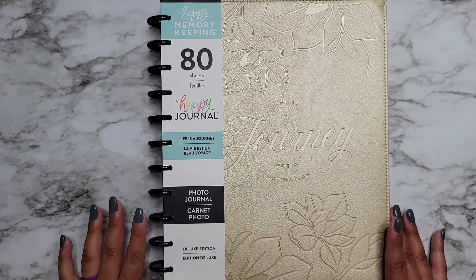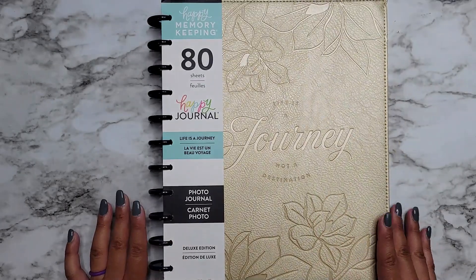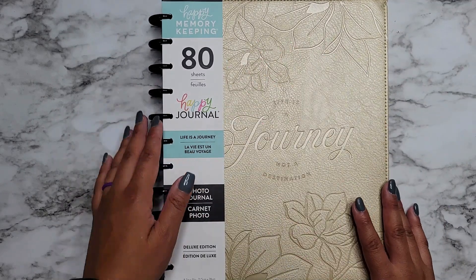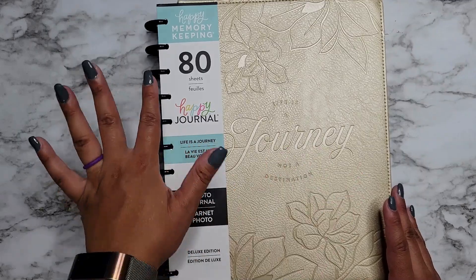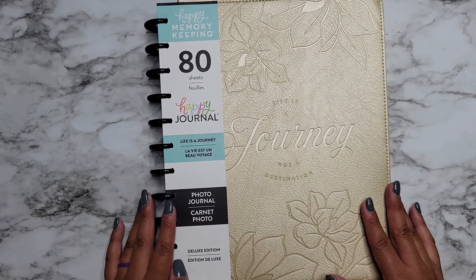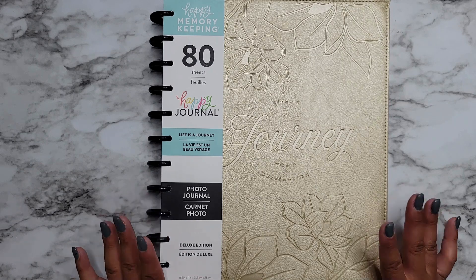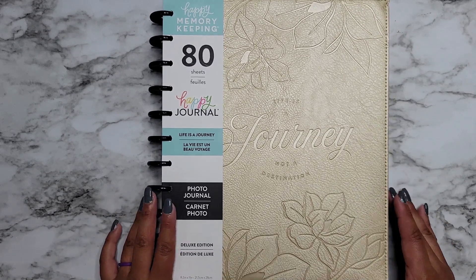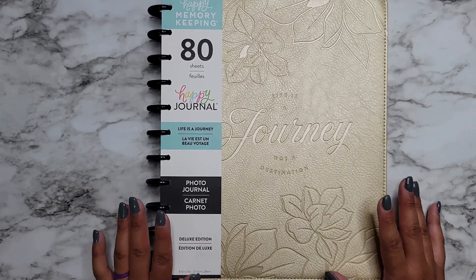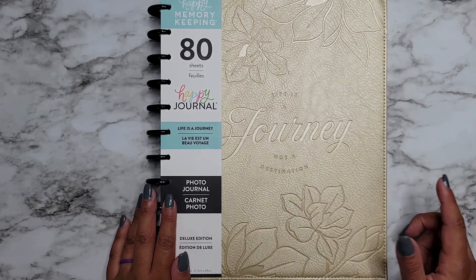This is one of the new memory keeping journals and it has a soft cover. One of the ones Happy Planner released on their website has metal discs, so this one is trading off the metal discs for a soft touch cover. It retails for $39.99 and I was able to get it for $21.63 with tax using a 50% off coupon at Joann's. This was really the only thing I was able to grab because everything else was gone — the other one with the pink cover was there but I'm not a fan of pink.